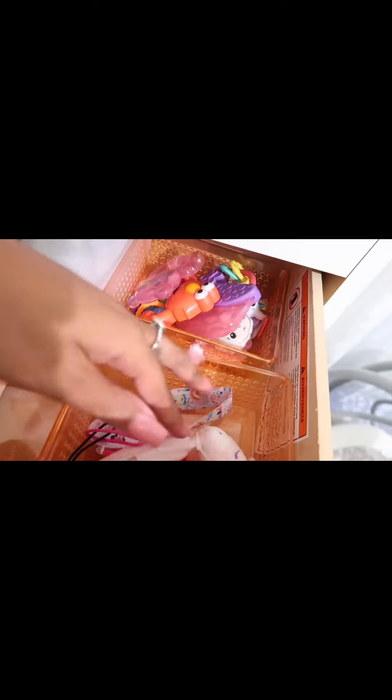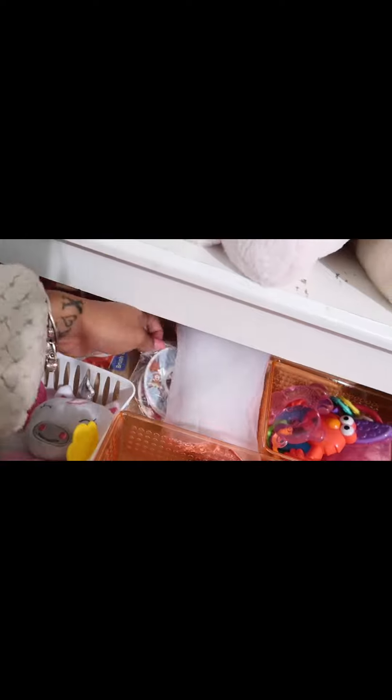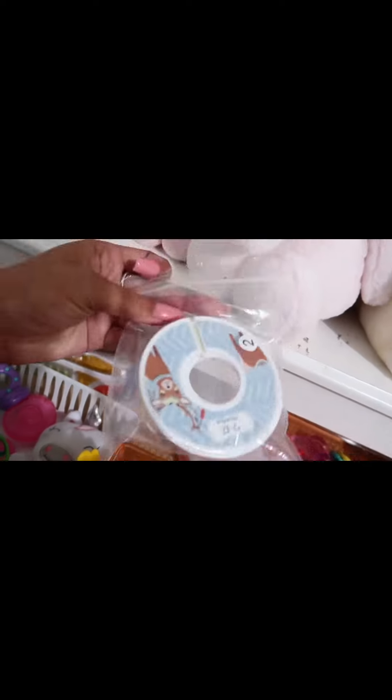In the first section I have her teething holders, in the second I have teethers and toys, this one is empty, more teethers and toys in the back, and extra combs and brushes. This is the age organizer I have in her closet — you can see the bigger sizes I don't have yet. And then there's a closed cover.